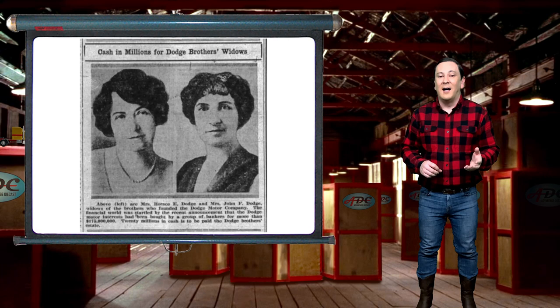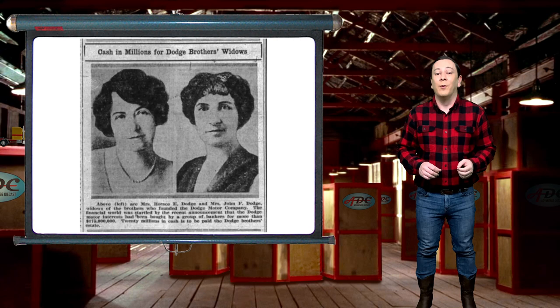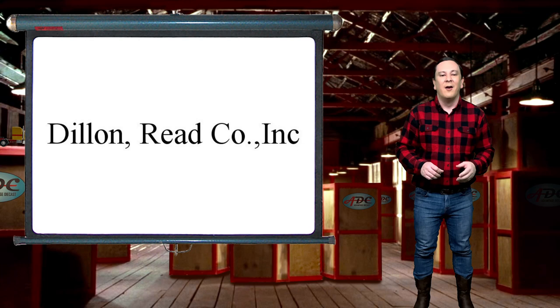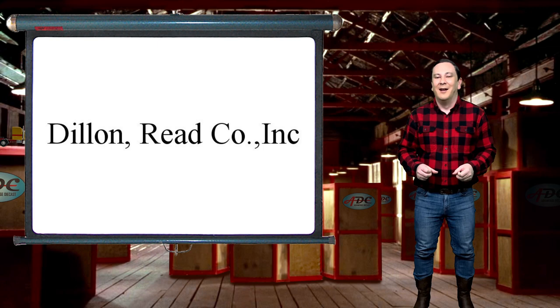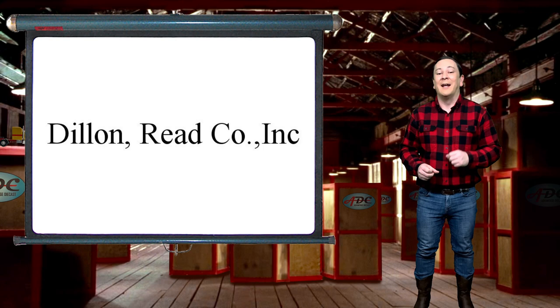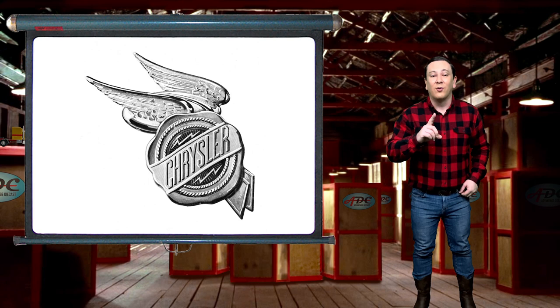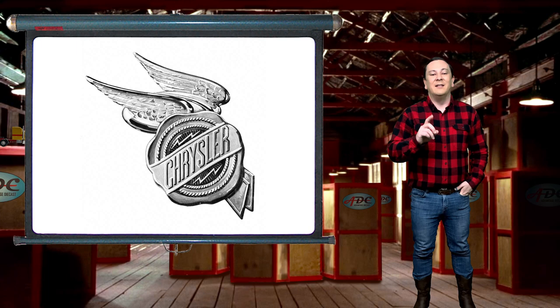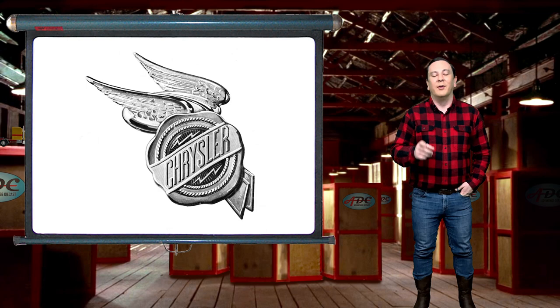With the loss of both founders, the Dodge Brothers Company passed into the hands of the brothers' widows. The company was then sold by the widows in 1925 to the well-known investment group Dillon, Reed and Company for U.S. $146 million dollars. Dodge Brothers' sales had already dropped to 7th place in the industry by 1927, and Dillon Reed began looking for someone to take over the company. Eventually, Dodge was sold to the new Chrysler Corporation in 1928. On January 2, 1929, Chrysler and Dodge Brothers were building Chrysler trucks, retaining the Dodge name.